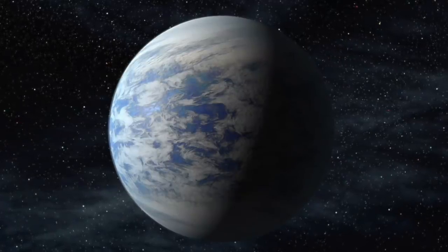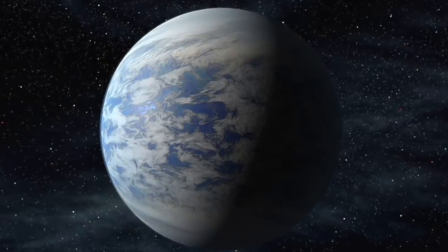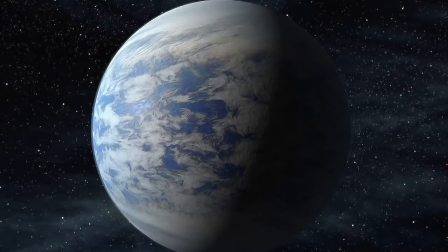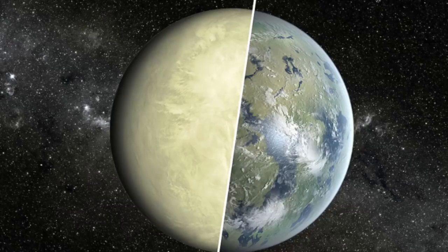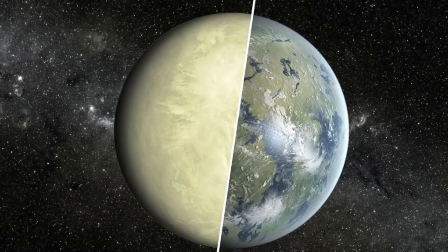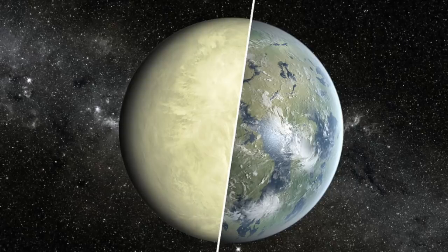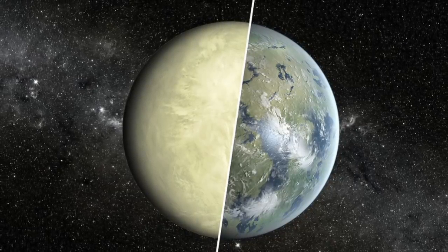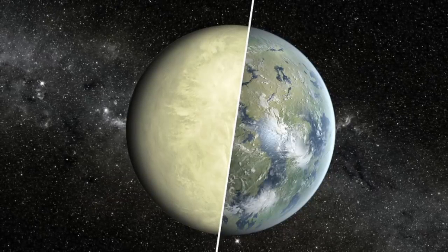Kepler-69c. Kepler-69c is an exoplanet found orbiting in the Kepler-69 system, which is located around 2,400 light-years from Earth. The planet is most likely rocky and is referred to as a super-Earth because of its mass and diameter, which are way bigger than the Earth. The discovery of the planet was announced on the 13th of April 2013, after NASA's Kepler observed over 50,000 stars that included Kepler-69, between May 2009 and March 2012.